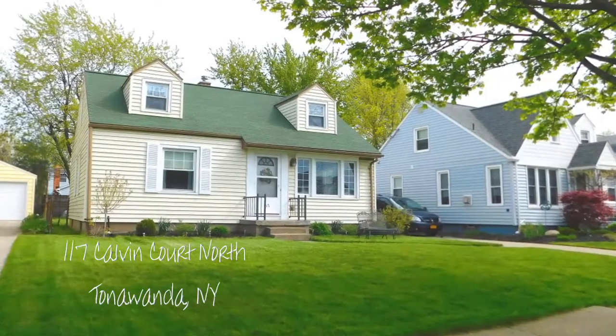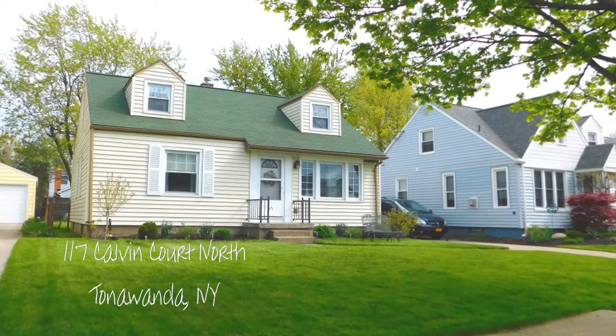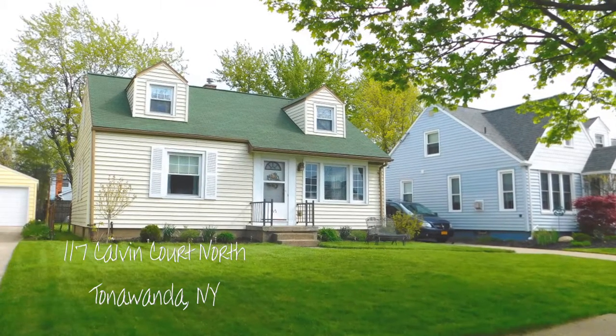117 Calvin Court North, Tonawanda, New York. A cozy cape with quiet, serene surroundings.